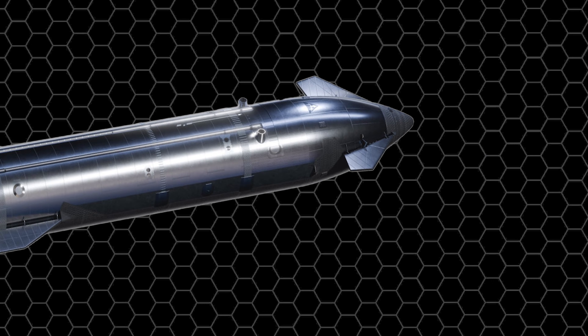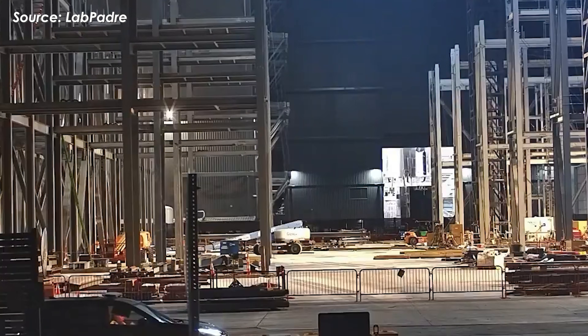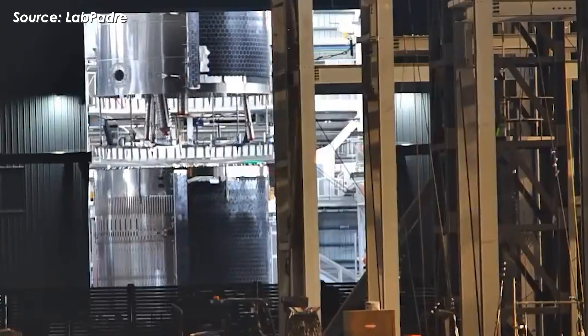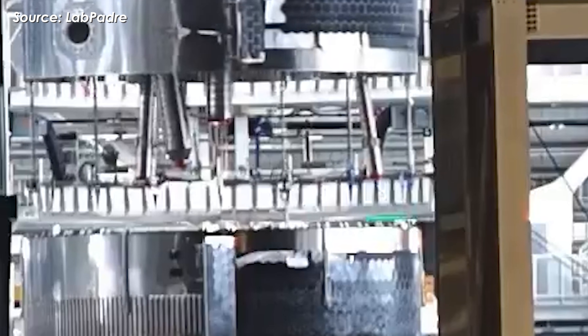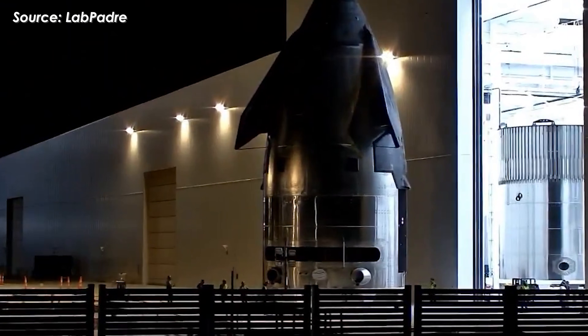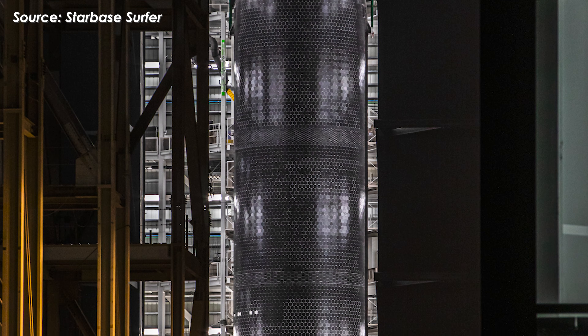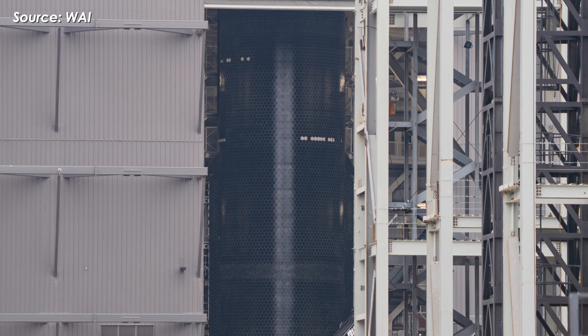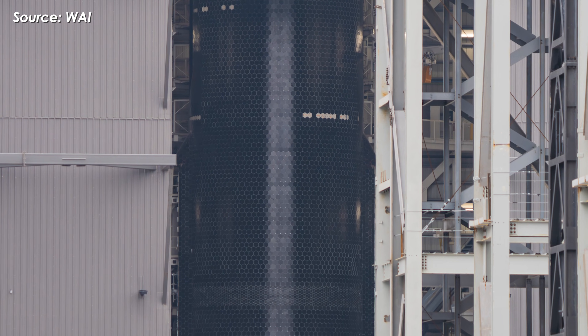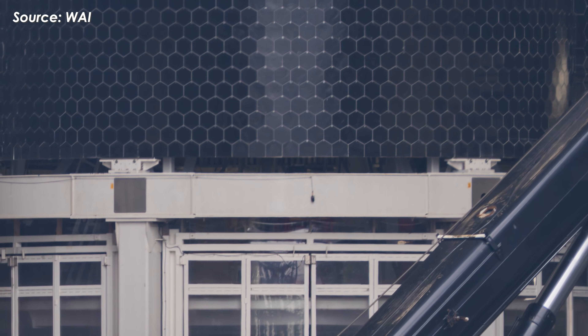What about Ship 39? The last time it showed up on camera was back in mid-November. At that point, it was just a bunch of separate sections that SpaceX was slowly stacking together inside Mega Bay 2. But recently, on December 8th, spotters caught it again — and this time it was a completely different story. Ship 39 is now a fully stacked, seamless vehicle. The heat shield system is almost entirely installed, which is why it looks so dark, glossy, and honestly pretty intimidating.